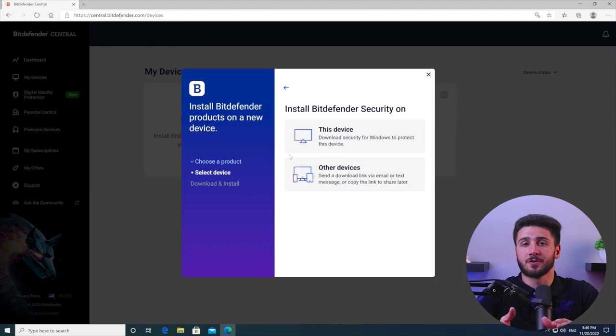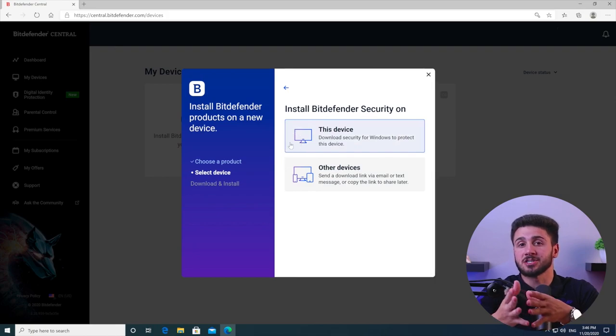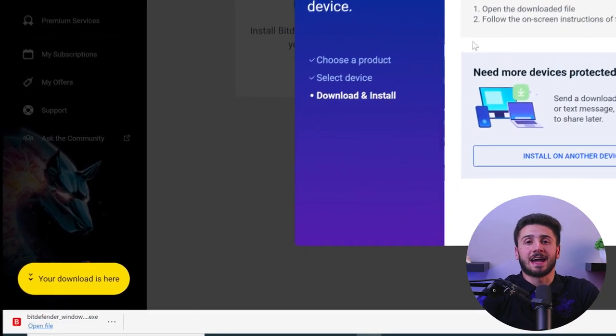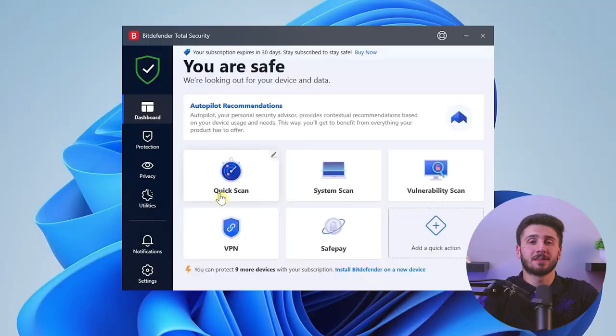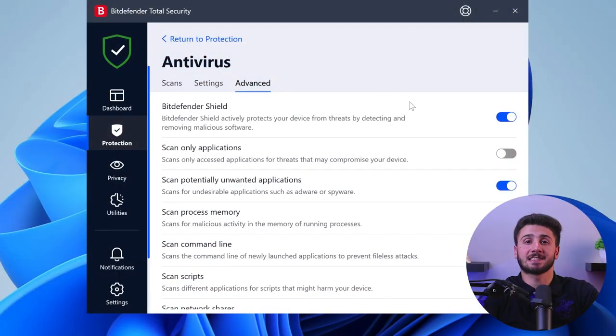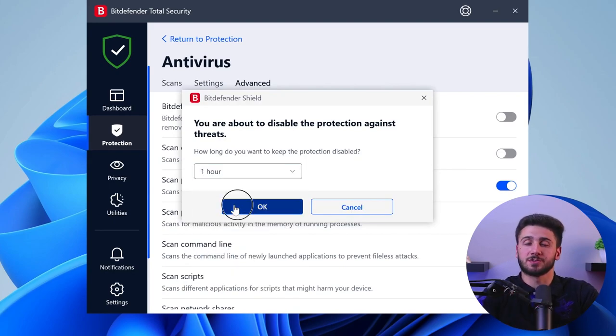Bitdefender offers a user-friendly experience with its intuitive interface design. The installation and setup process is straightforward, ensuring a hassle-free experience. The software guides you through installation with clear instructions, making it easy to get started and activate full protection features. It presents essential information and features in a clear and organized manner, allowing you to navigate easily. The dashboard offers an overview of the system's security status, including real-time protection, scanning schedules, and update notifications. You can access key features and settings with just a few clicks, enabling you to customize your protection according to your needs.